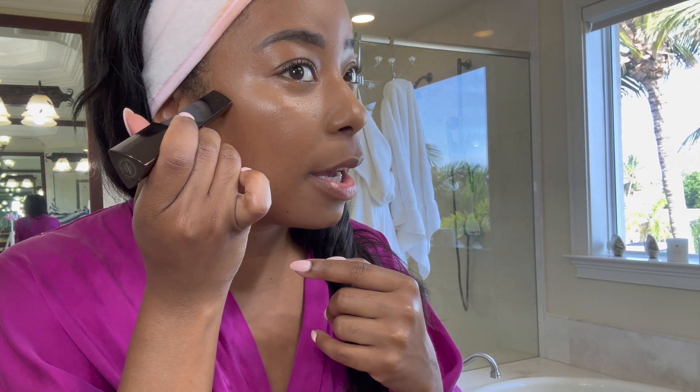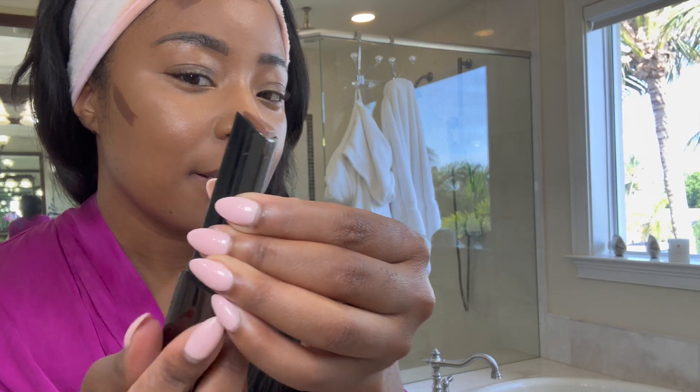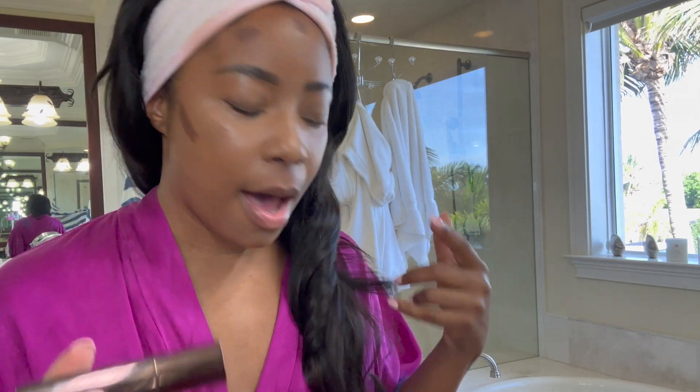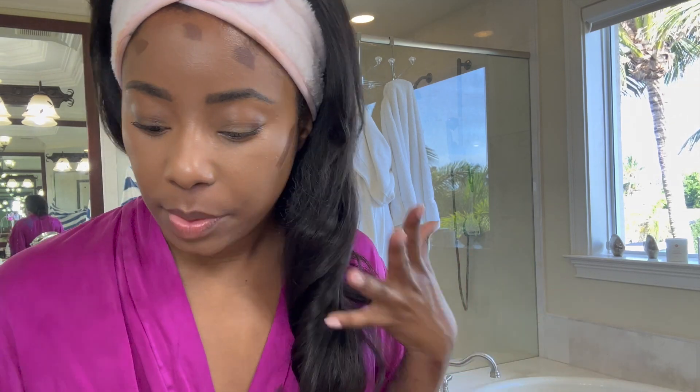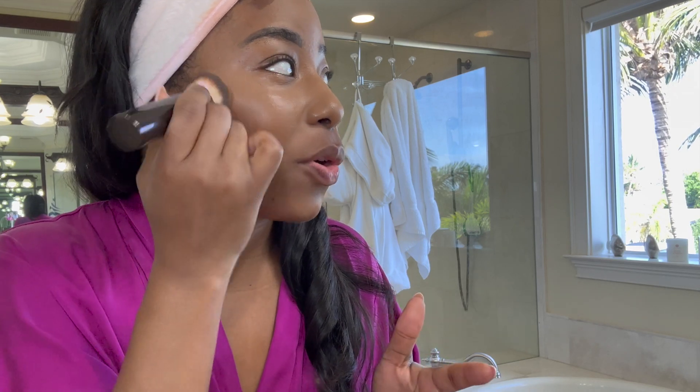Now we're going to contour with the Hourglass stick — I love this. This is like a foundation stick, really really nice. I may try to get a foundation stick that's actually my skin color and experiment. I don't really wear foundation much — just concealer and bronzer blush. It's so easy to twist up and it's really nice and creamy. I had to get a new contour stick and I wanted to try this — I love it, it blends perfectly, so effortless. Look how pretty that is.